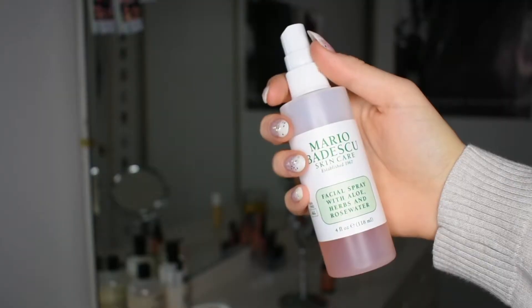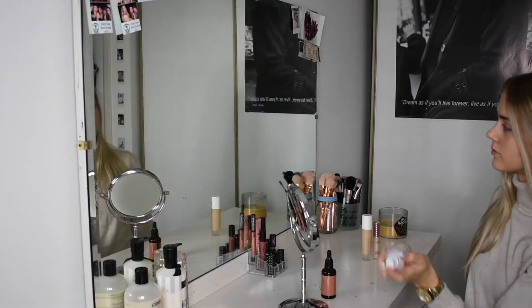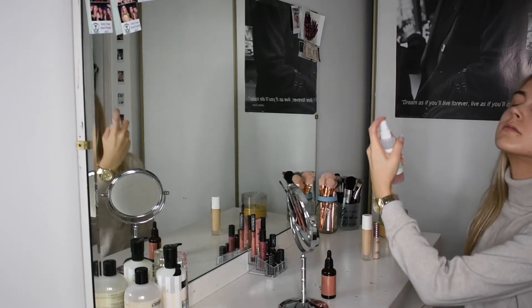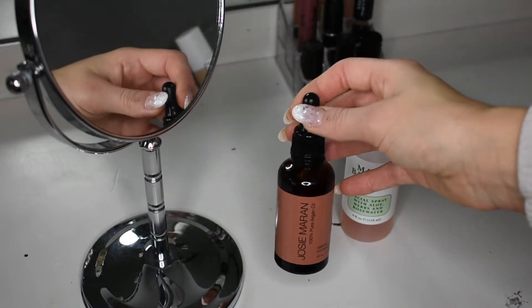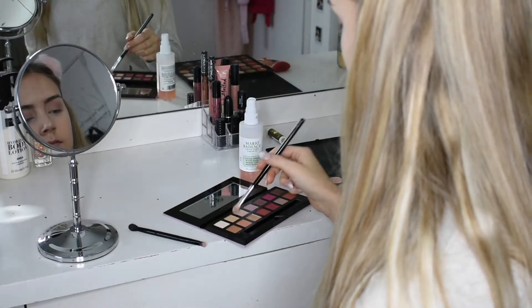I love using the Mario Badescu Facial Spray every day — it's so nice. As well as the Josie Maran oil drops; it leaves my face feeling so dewy and moisturized for the day.